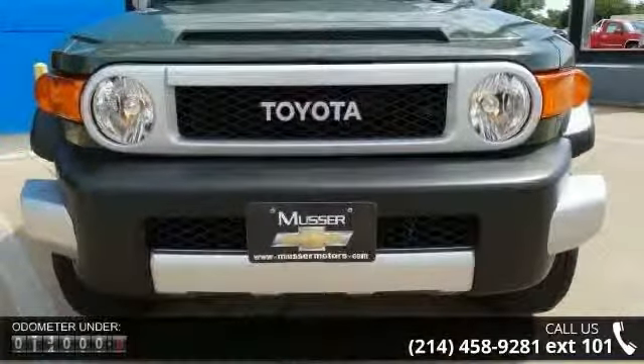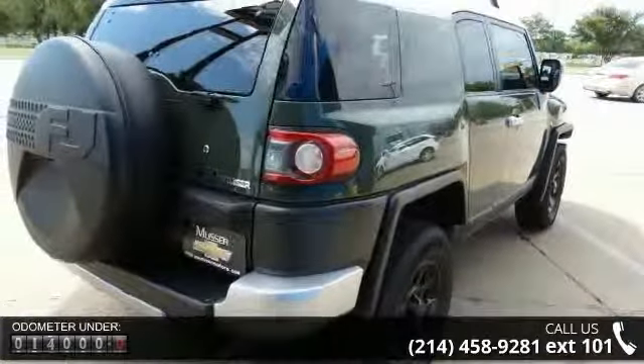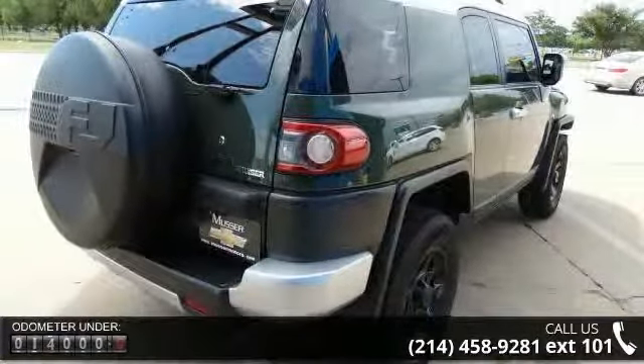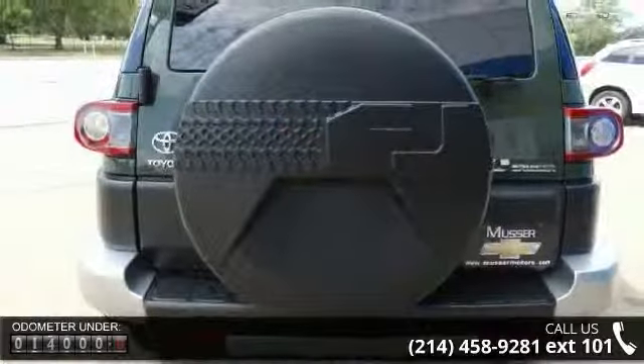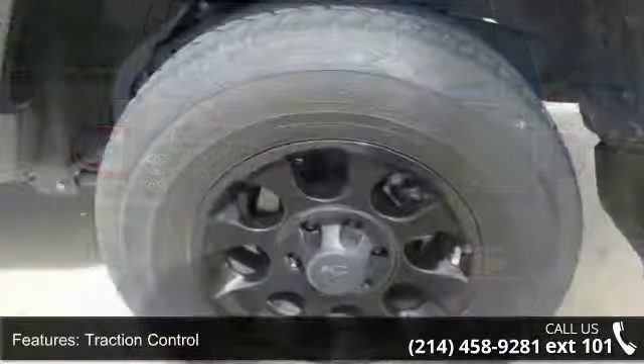This vehicle's top features include black over fenders with integrated mud flaps, dual airbags, cruise control, power door locks, daytime running lights, power windows, side impact door beams, and stability control.